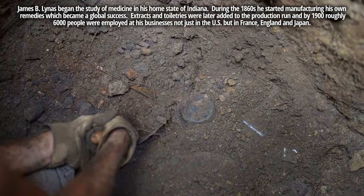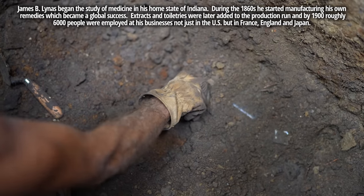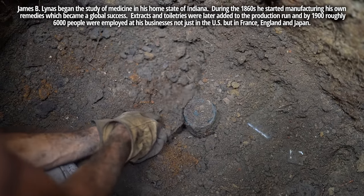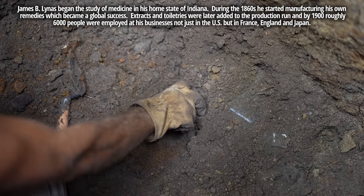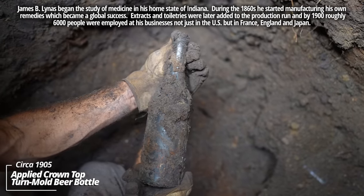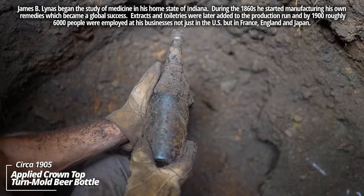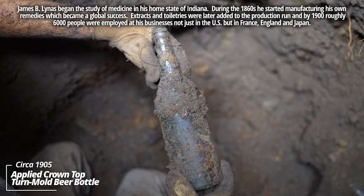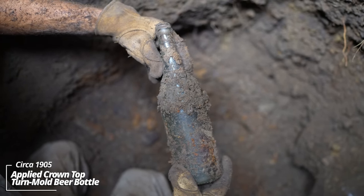A bunch of broken windows in this layer too. This one's kind of wedged in with all the broken windows. It's an applied crown top beer bottle — a turn mold. This is one of the earlier crown tops; most folks know them as pry-off caps. I'd say right around 1900 to 1905.